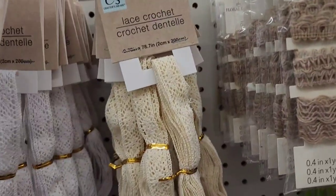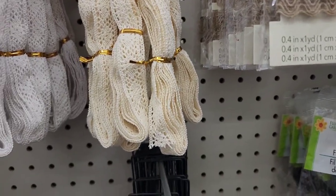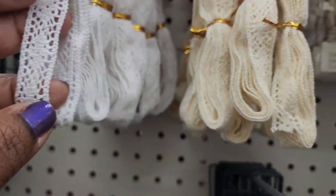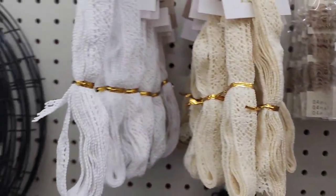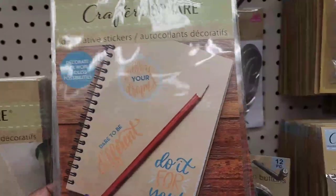They have Crafter Square lace crochet trim that looks like ribbons — really really nice and absolutely gorgeous. They also have decorative stickers from Crafter Square.